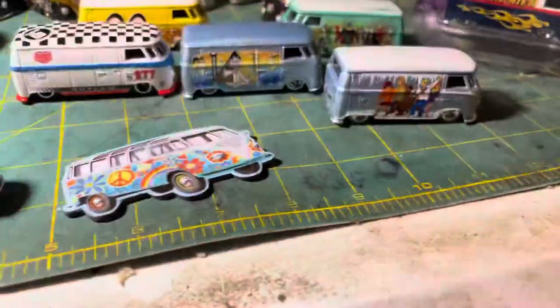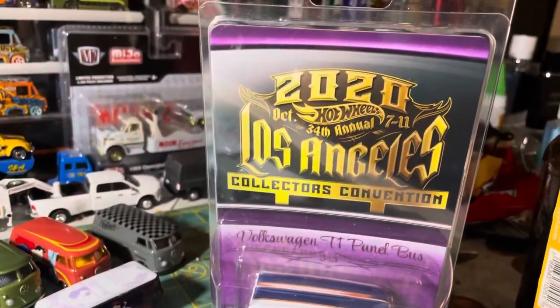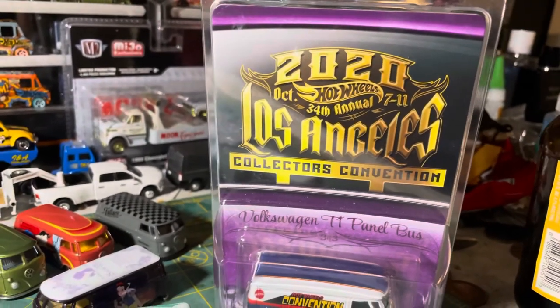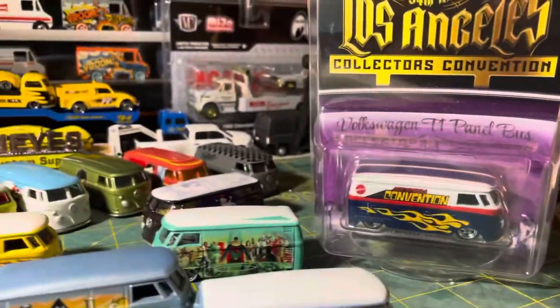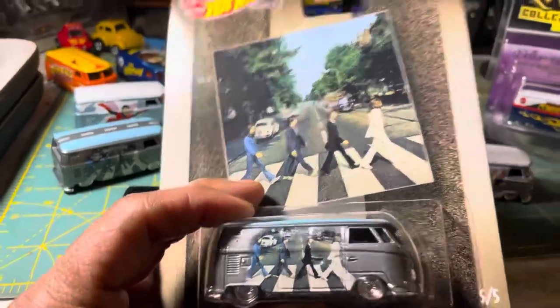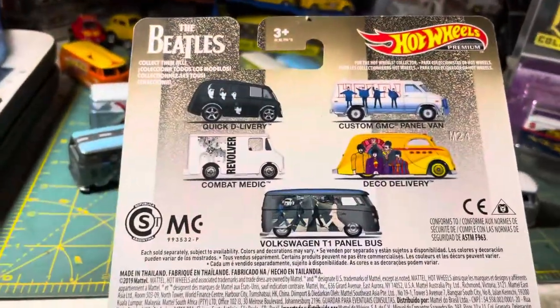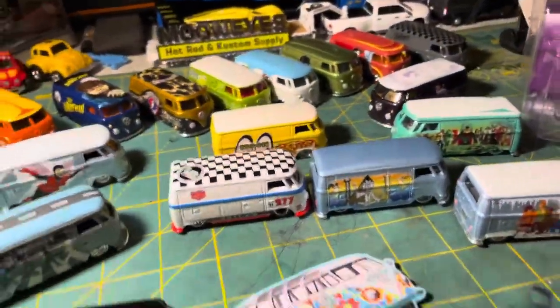Last but not least, this is from the Hot Wheels Convention of 2020, which did not happen because of COVID. This is the finale car. I also have the Beatles version carded, and here's what it comes with. I also have the Rick and Morty carded version and the cars that come with it. And I have these from Alex Ross — that's the T1 panel bus.